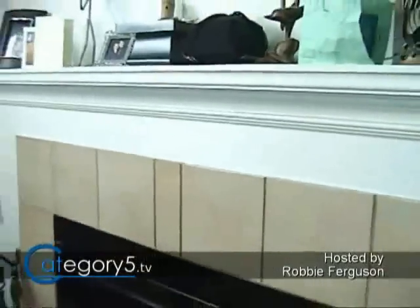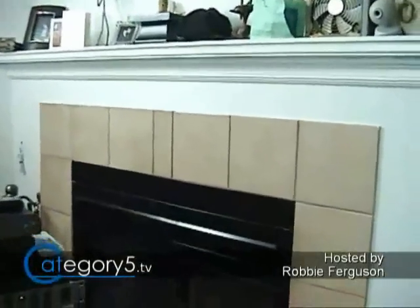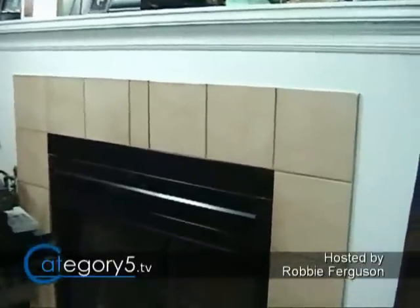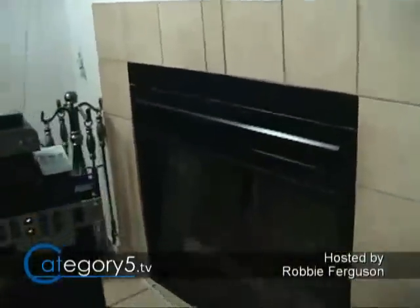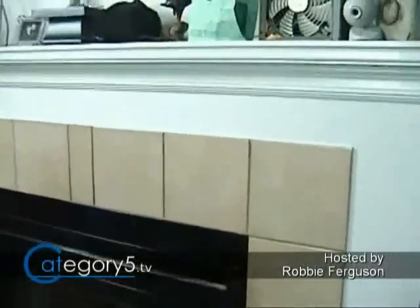You recognize this area — this is the old set, our fireplace. Which I should mention, we don't actually use anymore because we don't want to burn down the place. But that's where it is.